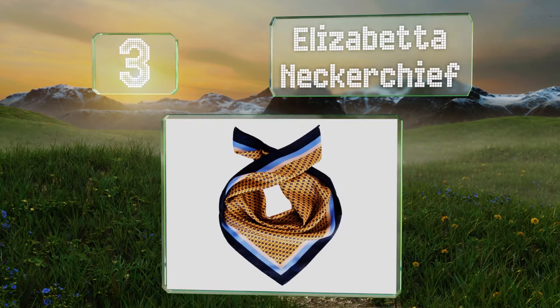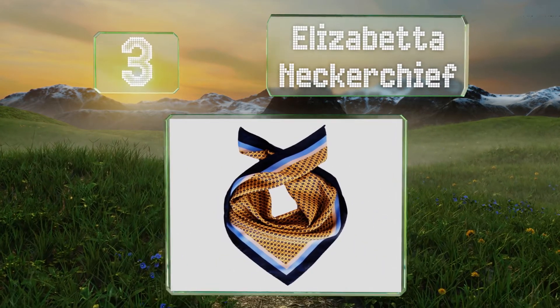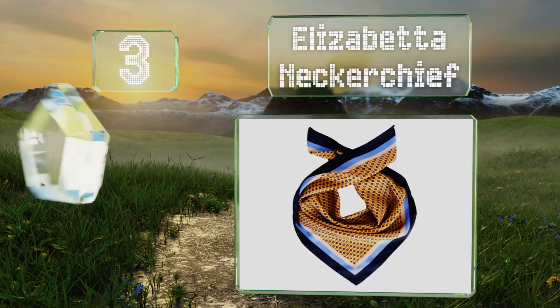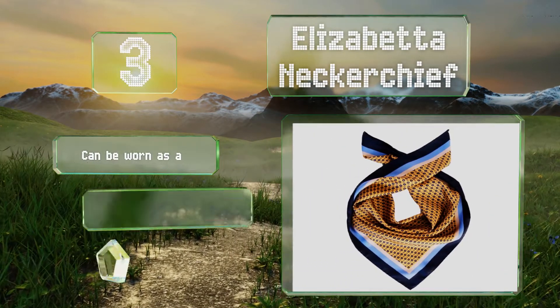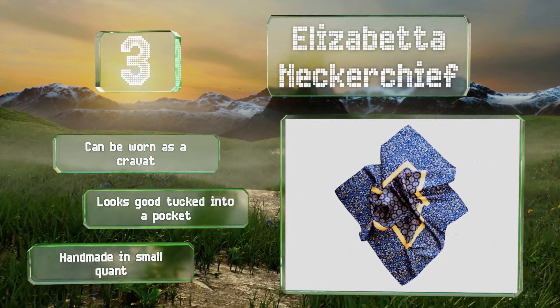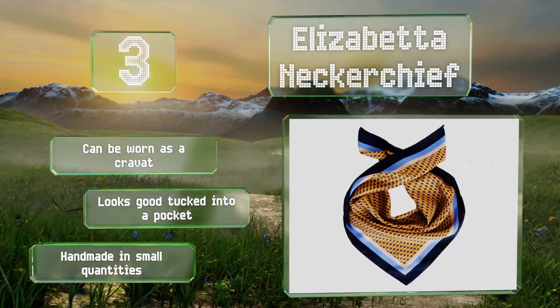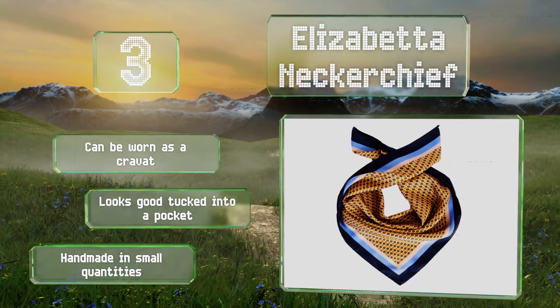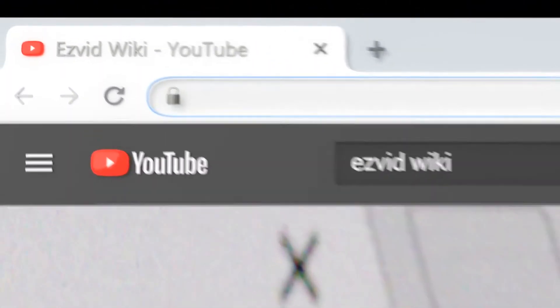Nearing the top of our list at number three, if your goal is more fashion than utility, the Elizabetta Neckachief is worth considering. Made from 100% Italian silk twill and coming in a nice variety of styles, they'll add some color to any outfit. These can be worn as a cravat and look good tucked into a pocket. They're handmade in small quantities.